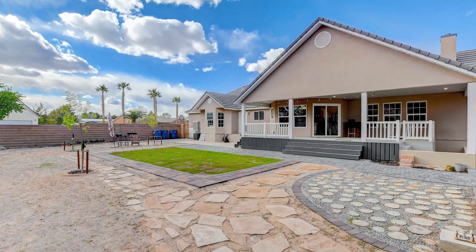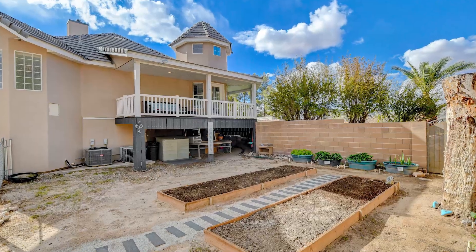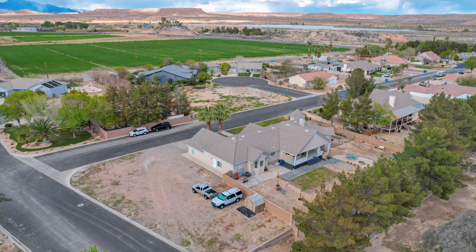Outside, the property offers plenty of space to relax. Indulge in fresh veggies from the carefully cultivated garden and bring your boat or RV to park in the expansive 12 by 100-plus foot RV space.